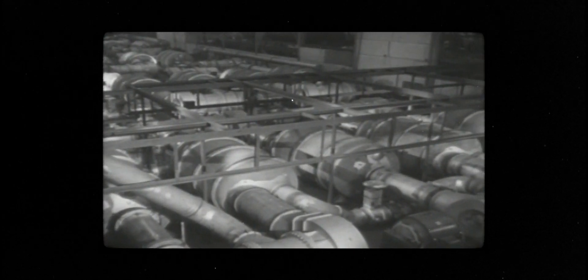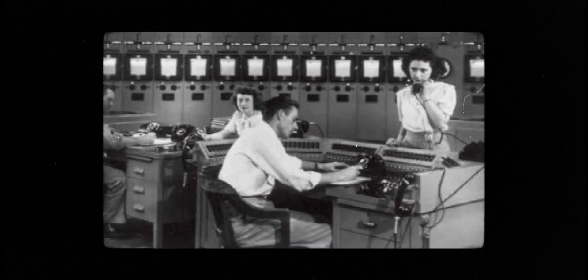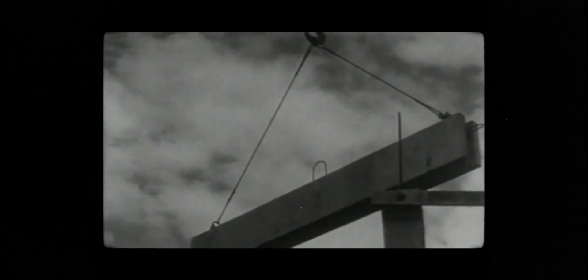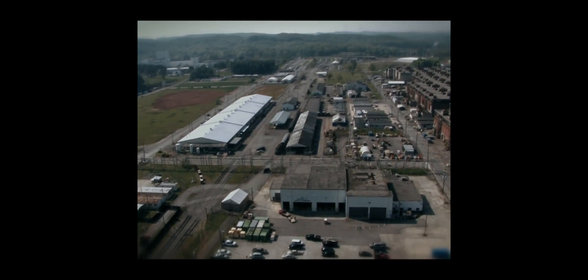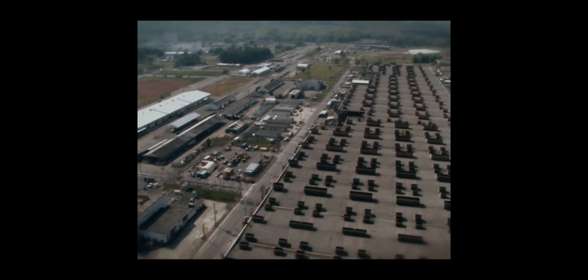Uranium had to be enriched for the first time in the history of mankind. Plutonium had to be produced for the first time in the history of mankind. Construction started on the K-25 site in 1943, and in 18 months they had built a one-of-a-kind facility — the largest industrial facility anywhere in the world. After the war was over, the Cold War started. Soviet policies clashed with those of the United States, so it continued to operate as a means of enriching uranium. It was the only method for enriching uranium that the U.S. had at the time.